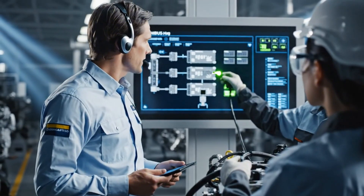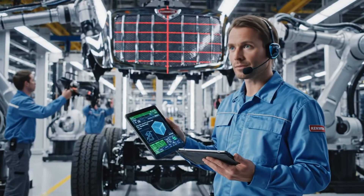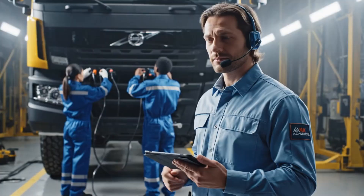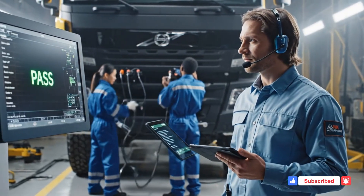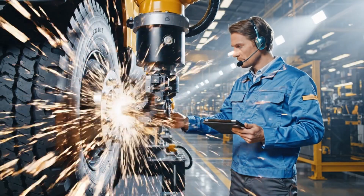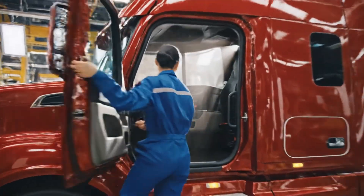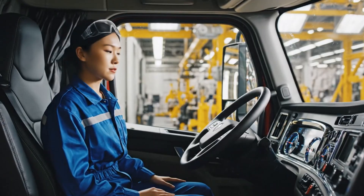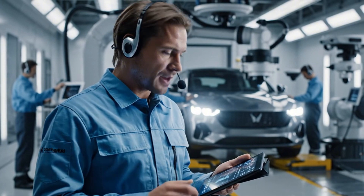CAN bus handshake complete, all modules communicating, all sensors active. All systems nominal. No fault codes. Radar detects correctly, camera alignment perfect. Brake force curve stable.